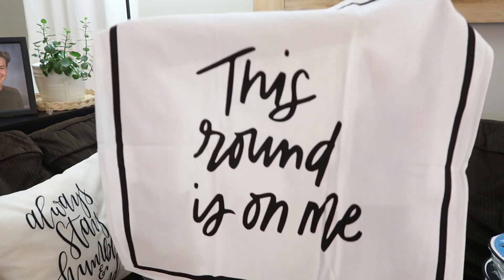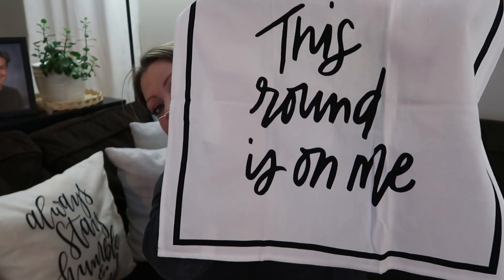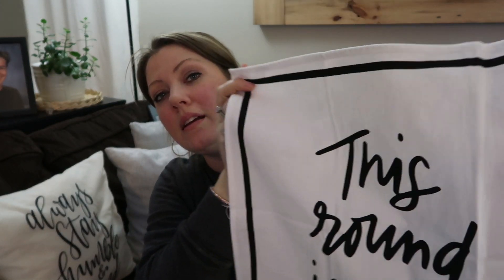From Target, this was a towel two-pack from the Target dollar spot and they were half off. I got the one that says 'This Round Is On Me' — I just thought it was really cute. We have some friends over sometimes and we like to make a couple of drinks, so I thought it would be cute to have out. It came with a striped towel too, which I'll show you shortly.